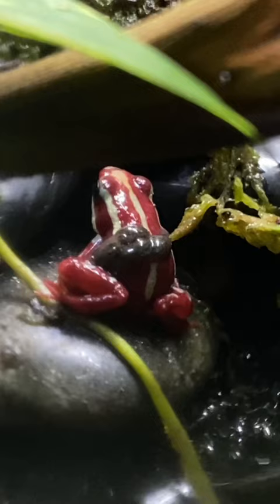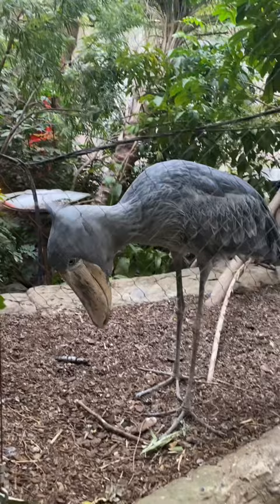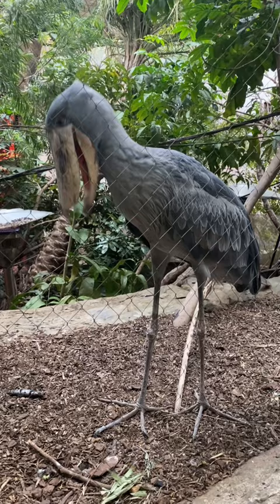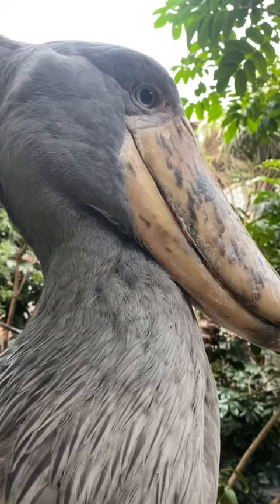The shoebill stork has been nicknamed the real-life hippogriff due to its bowing behavior. Although bowing is a courtship behavior in the wild, many in captivity are known to bow to their guests. Although it has 'stork' in its name, this bird is actually more closely related to pelicans and is an avid hunter, eating fish, frogs, and even snakes. They're native to the dense freshwater marshes of Africa, and are considered to be one of the five most desirable birds in Africa by bird watchers.